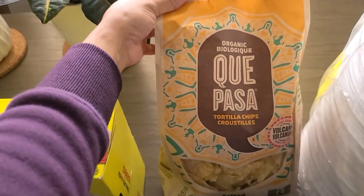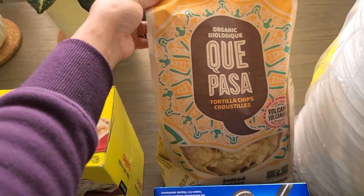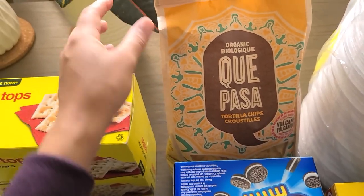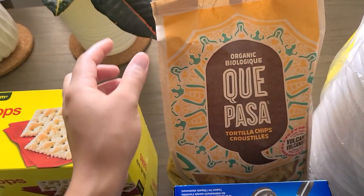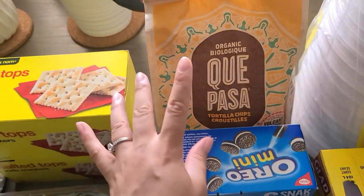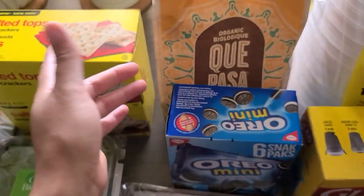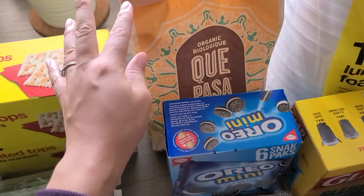I also wanted to try these Que Pasa tortilla chips — these are organic tortilla chips salted with sea salt. The ingredients are pretty okay, not the best but definitely better than most. I was thinking of making my own nachos with these chips and the chorizo sausage, but I don't think I have any shredded cheese, so that's probably not going to work. But needless to say, this is going to be good anyway.